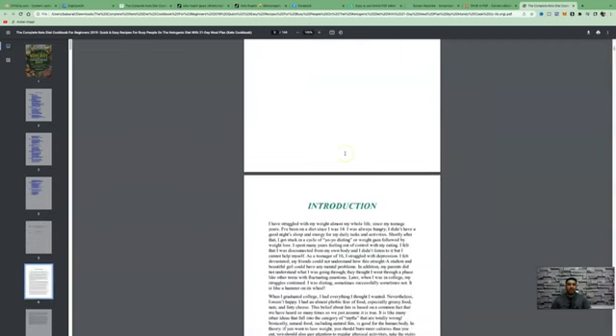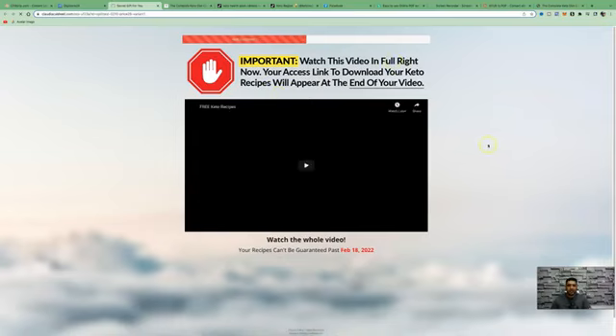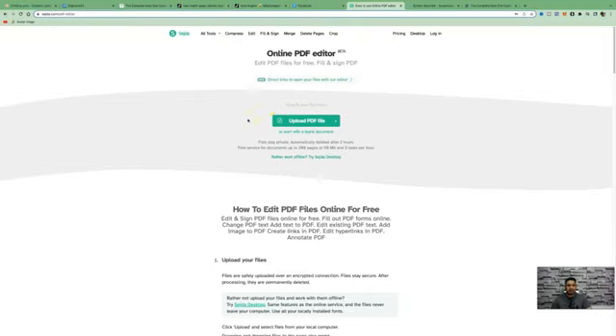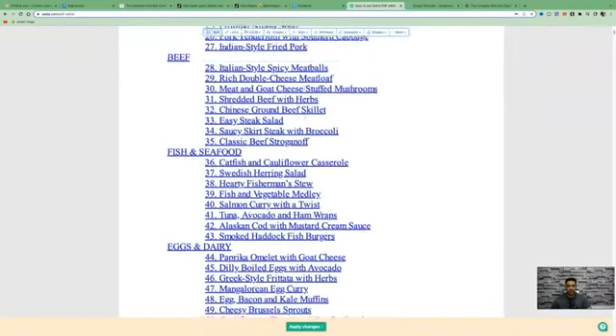Now we can go ahead and edit this PDF because we want to embed our affiliate links throughout it. We need call-to-actions for people to take action, which will direct them to our DigiStore affiliate product. When they click your affiliate link, they'll be presented with a landing page where they can watch a video sales letter and also download a free keto meal plan as a free giveaway. The next software we want to use is called Sejda.com, which allows you to edit your PDF file to embed your affiliate link. Click on the file once it's uploaded and select your keto book, then click on upload file.